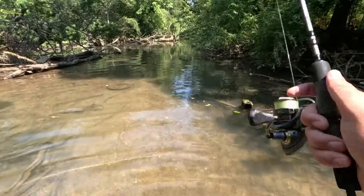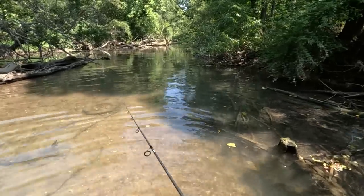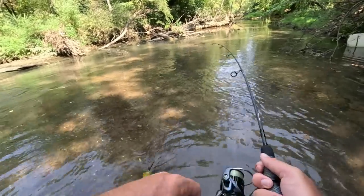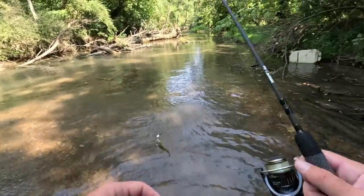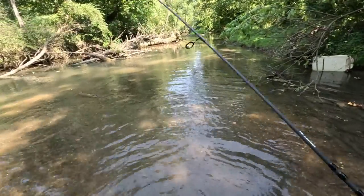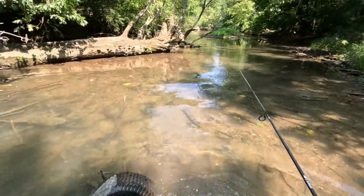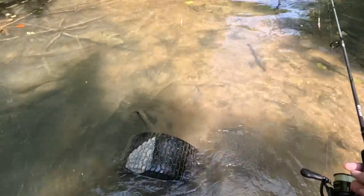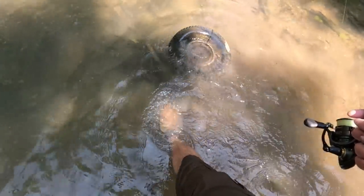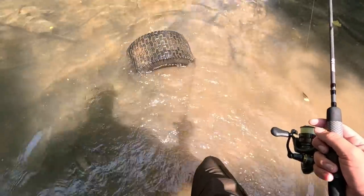There should be a bass somewhere around here — there's a lot of sunfish. Another nice red breast, they're hammering this thing. There's a whole lawnmower wheel and tire — I've seen a lot of tires today, but that one's a whole wheel and tire.